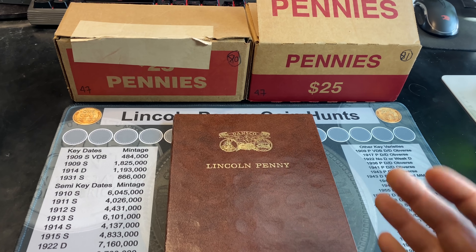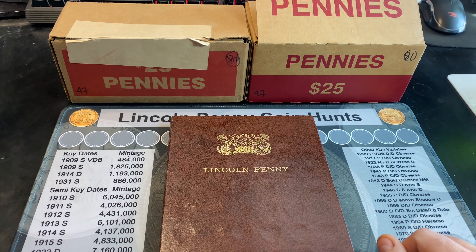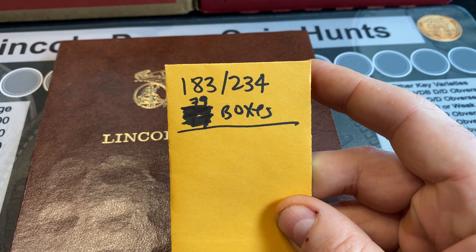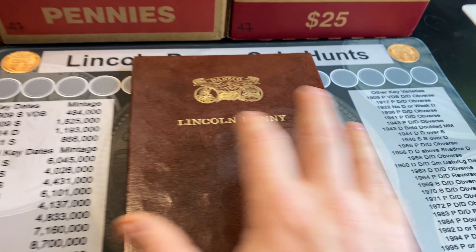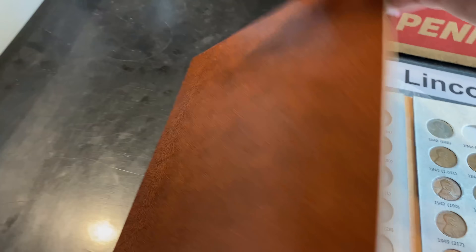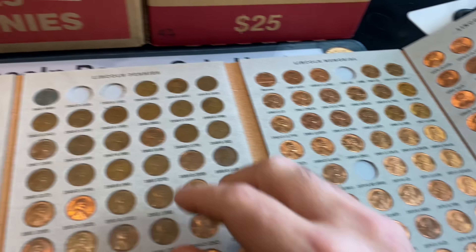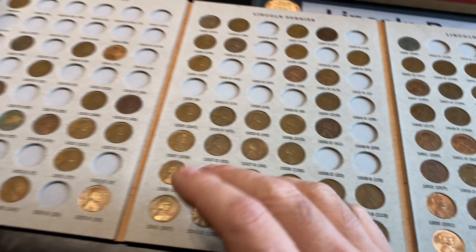If you're new to my channel or new to the series, please consider checking out the playlist linked down below in the video description as well as pinned up here for your convenience. For those already caught up, you know that we've hunted 79 boxes so far and we have 183 out of 234 cents slotted. It has been rough lately finding anything for the book, especially in the 30s and earlier. Everything in the more modern years is slotted except for a couple of small dates.